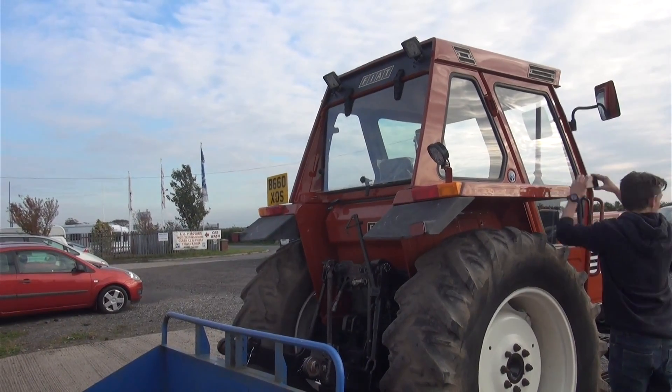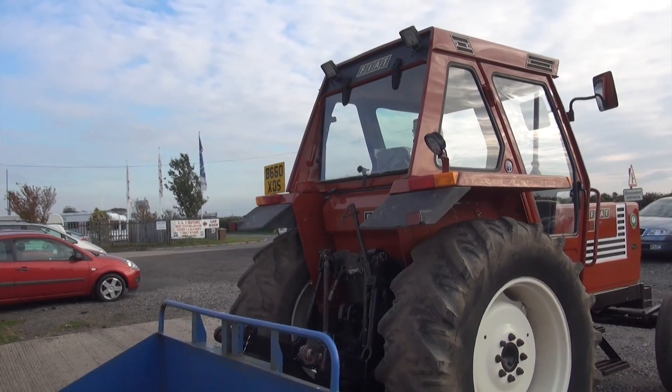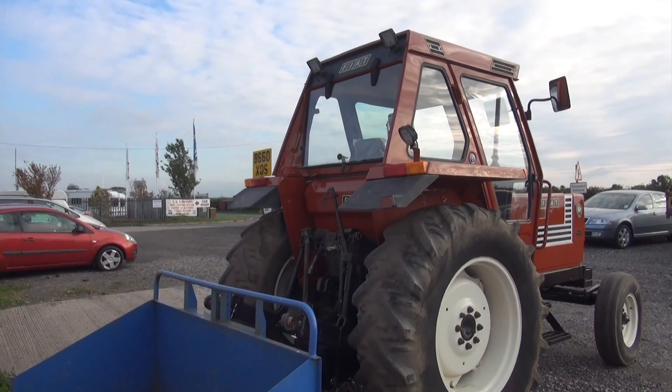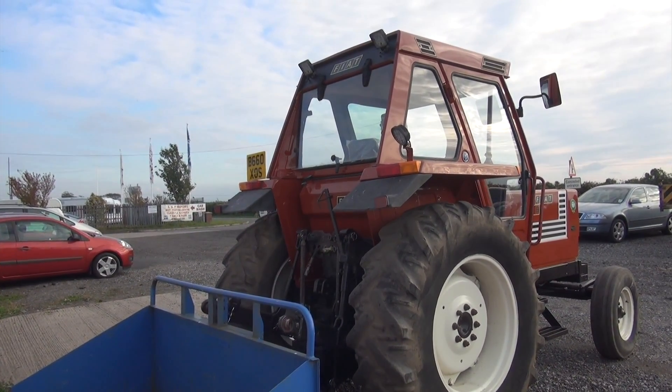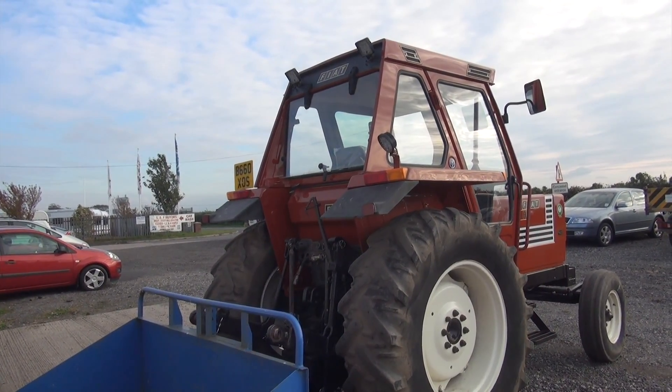So it's B660XOS — wherever that came from, I don't know. I do believe that Peter bought this on eBay. He did tell me where it came from, but as per usual, forgotten.